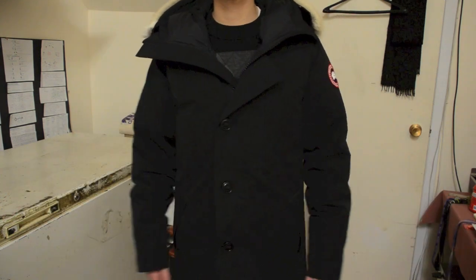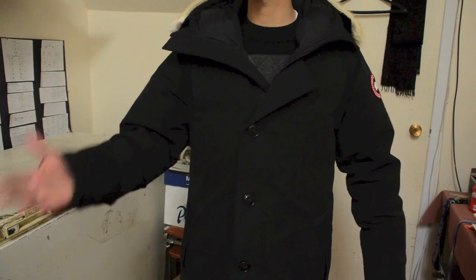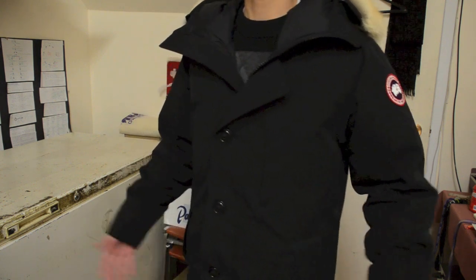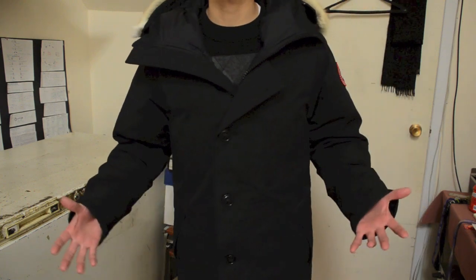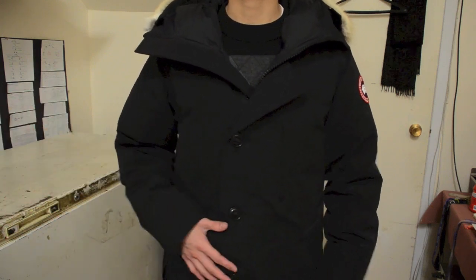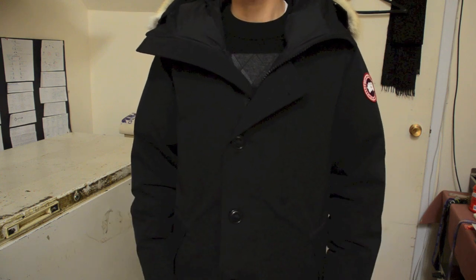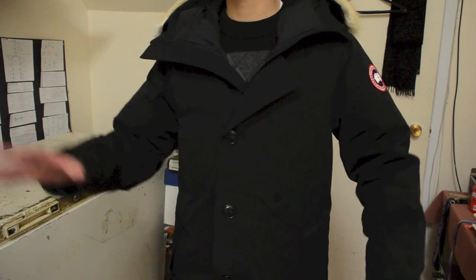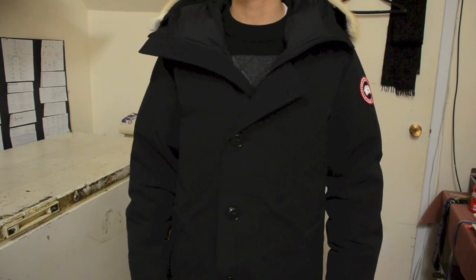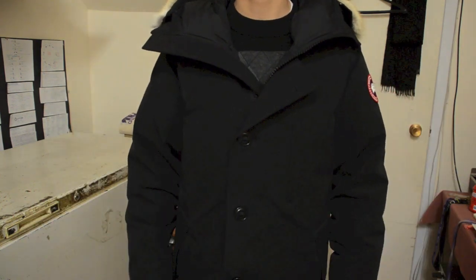You can judge for yourself whether it looks good. Again it is a small, so for those buying these jackets, consider sizing down from what you normally wear since these are pretty big coats. In terms of style, I mainly got it because it's a more formal-looking coat similar to my peacoat. The Chateau Parka is a more streamlined, urbanized design — it's not meant to look like it's built for the Arctic, just a nice warm, stylish coat for city wear.